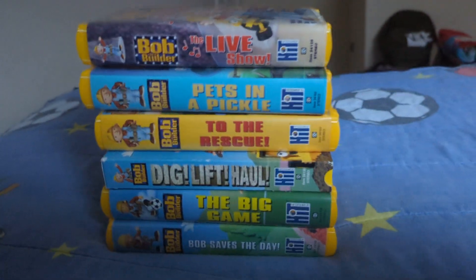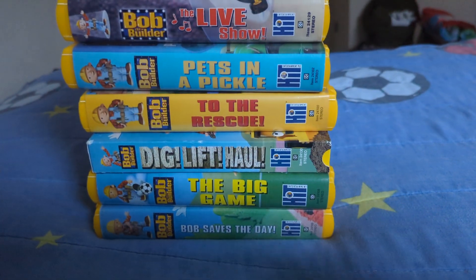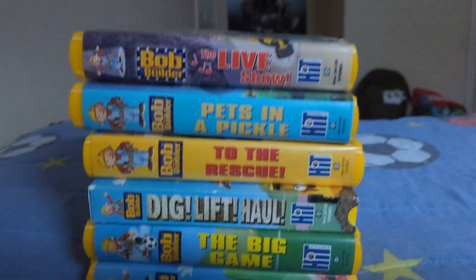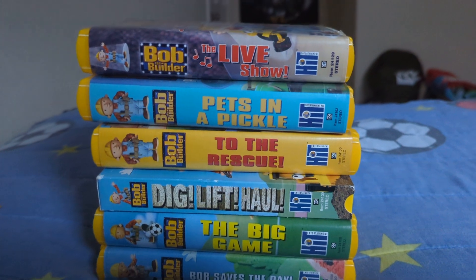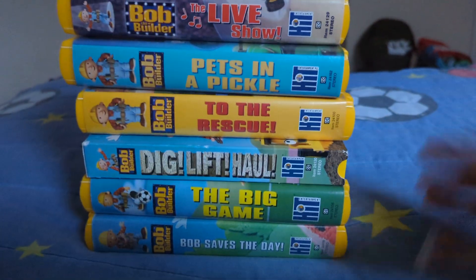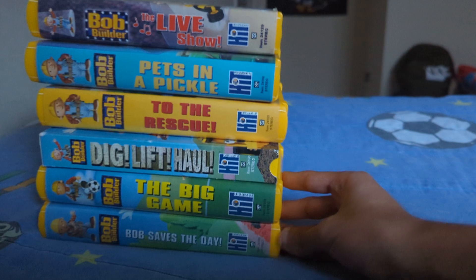Hey guys, Agent Hunter Cardenas, and good afternoon everybody. I'm going to show you guys my Bob the Builder VHS collection. To the people who have been watching my channel, I got new VHS tapes I'm going to show you, but we're going to start showing you guys my VHS collection. Let's get started.